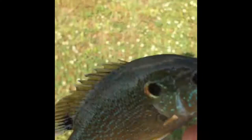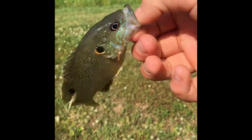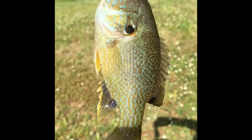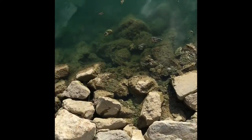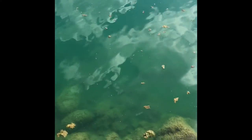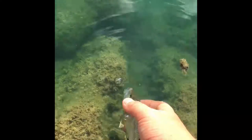This is actually the coolest freaking fish ever. Here's the underside — it's awesome, awesome, beautiful fish. Let's get a release on this guy. There he goes.